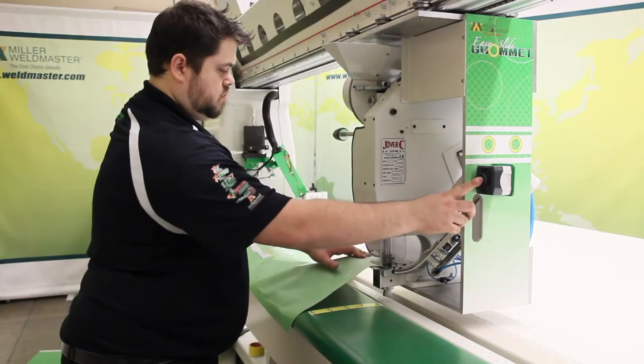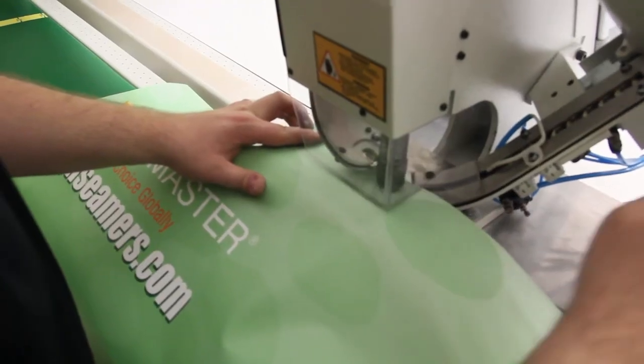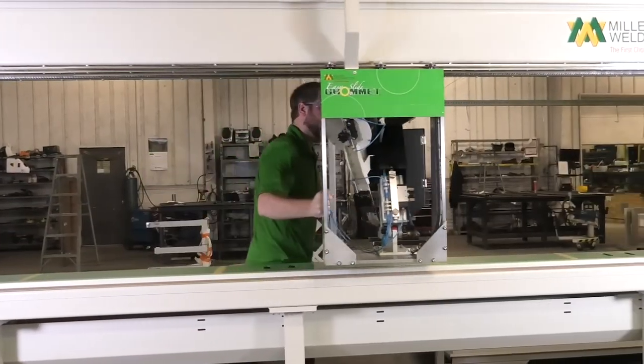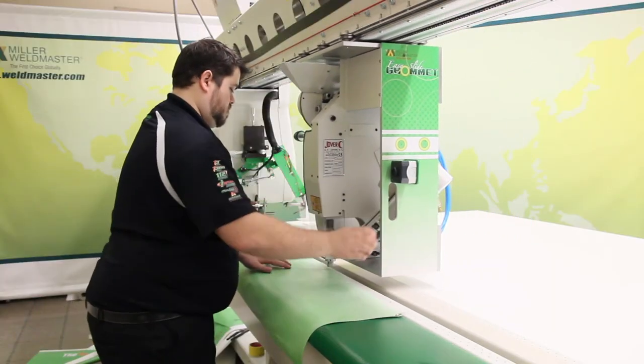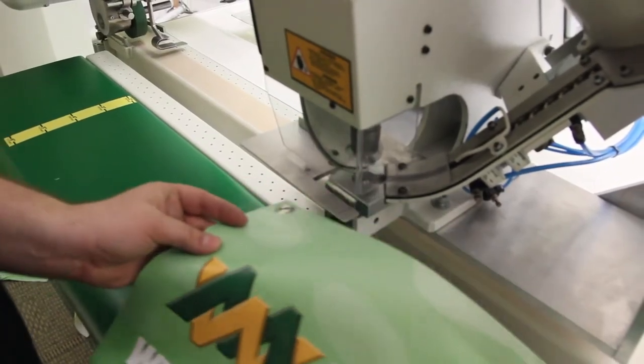Last but not least, the model 112 Xtreme has a grommet machine option that will travel along this same welding track to eliminate dragging your products from station to station throughout your shop floor, keeping everything all on one workstation.